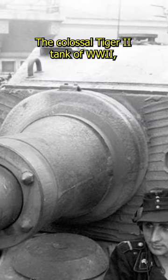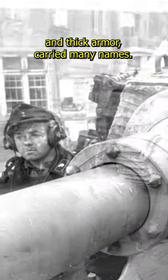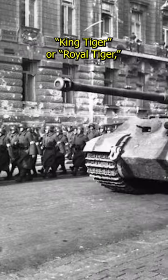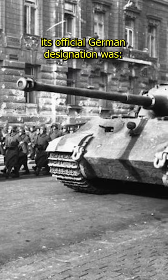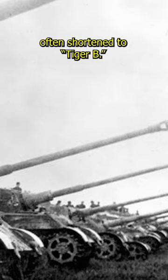The colossal Tiger II tank of World War II, a behemoth known for its fearsome firepower and thick armor, carried many names. While Allied soldiers christened it King Tiger or Royal Tiger, its official German designation was Panzerkampfwagen Tiger Ausf. B, often shortened to Tiger B.